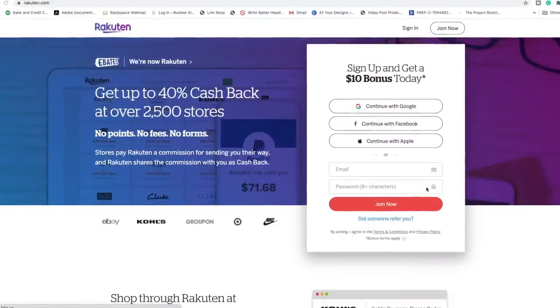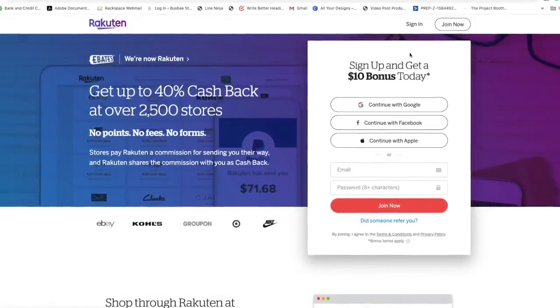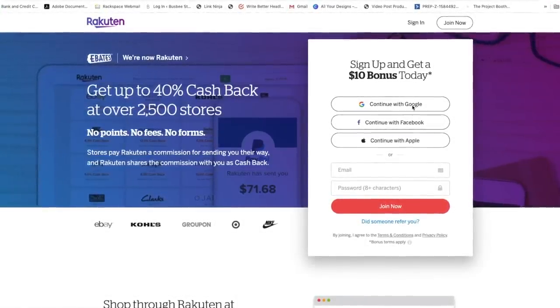So how can you get that investment piece on a budget? Look at flash sale websites, consignment stores, and vintage shops. Another option worth mentioning because it is so good and simple to use is Rakuten.com, formerly known as Ebates. If you want to earn cash back on your purchases, you sign up for this website and you're not doing anything extra.